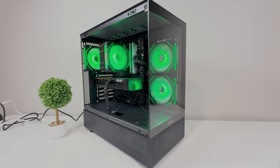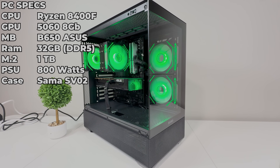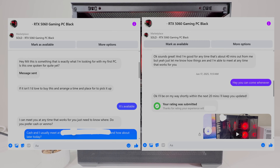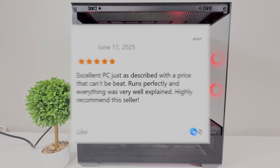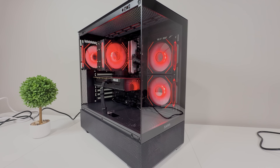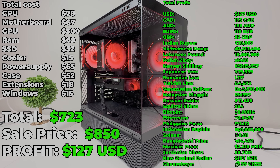At the same time, we built a black AM5 machine with a Ryzen 5 8400F and 32GB of DDR5 RAM for $723. We posted it for sale at 2am and the buyer messaged us at 6am offering $850 — he was not messing around. He loved the PC and left a 5-star review on Facebook Marketplace. We made $127 in profit, and as I said, we wanted to give him a deal because it was an 8GB 5060 card.